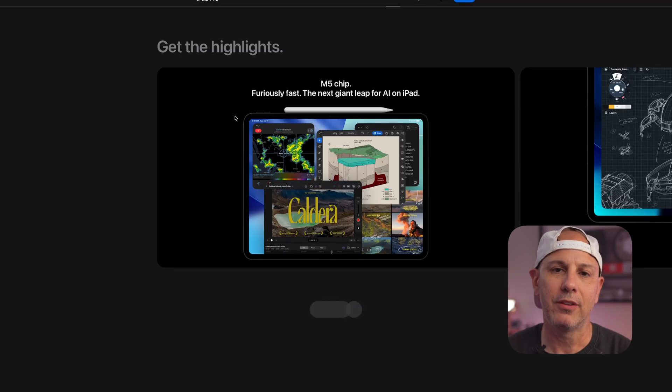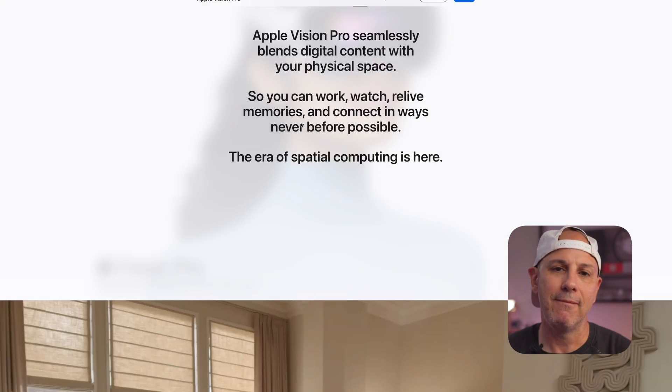Apple went ham and dropped three big product updates, all centered around the M5 chip. You've got a brand new 14-inch MacBook Pro, the new iPad Pro, and new Apple Vision Pro. Let's break down what's new, who each one is for, and whether or not it is worth your money. Let's get into it.